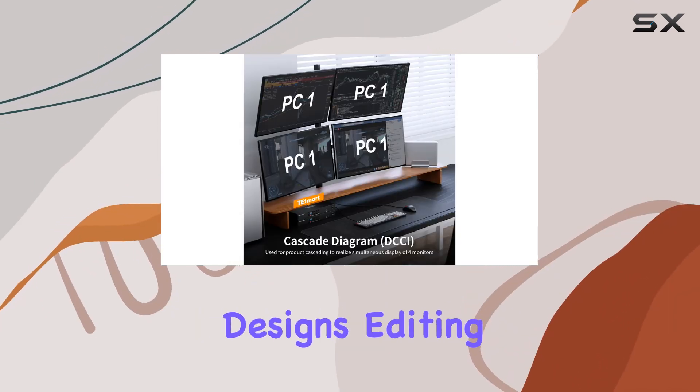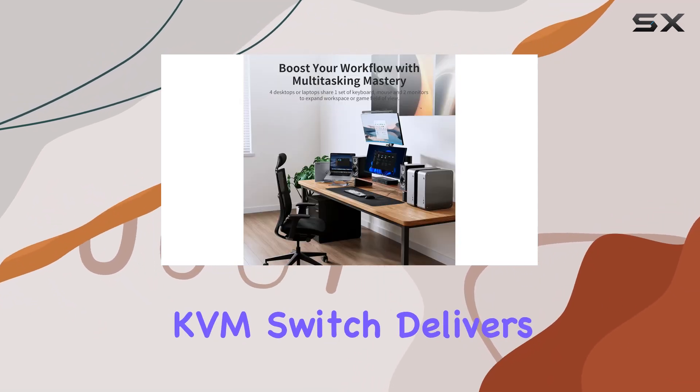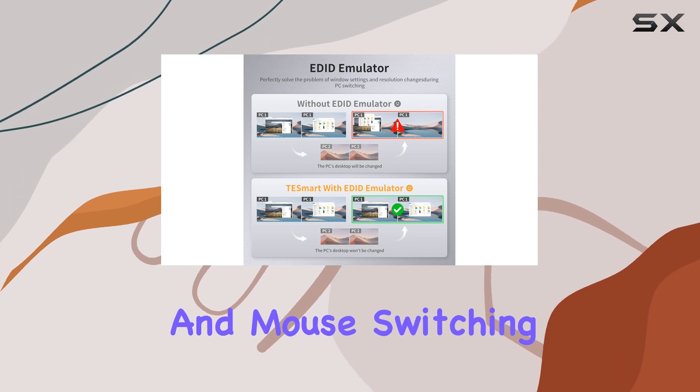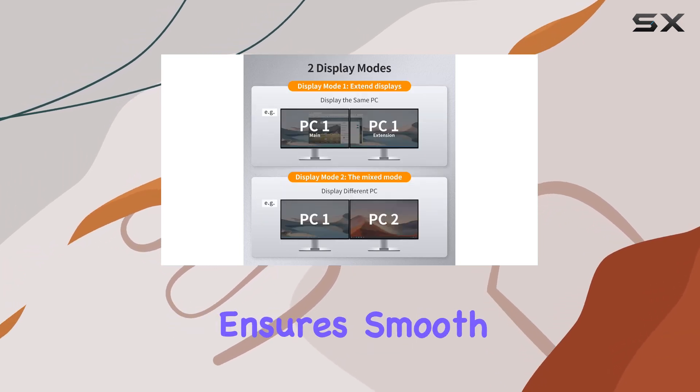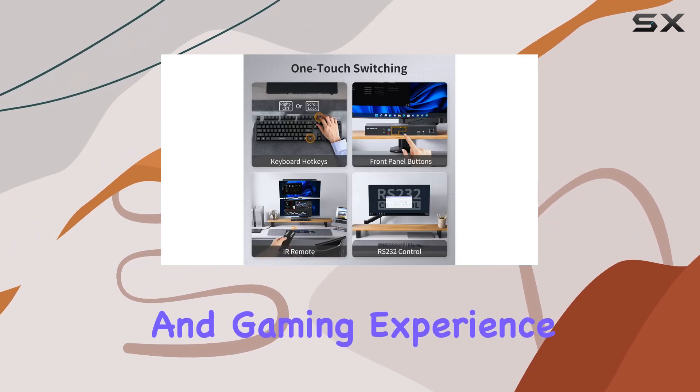Whether you're working on intricate designs, editing videos, or gaming, the T-Smart KVM Switch delivers an immersive viewing experience. Seamless keyboard and mouse switching with zero latency ensures smooth transitions between devices, enhancing both work efficiency and gaming experience.